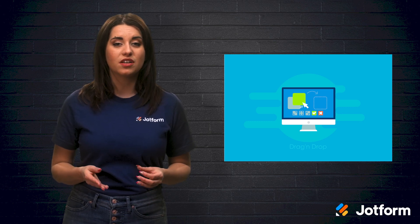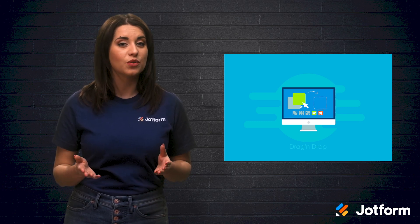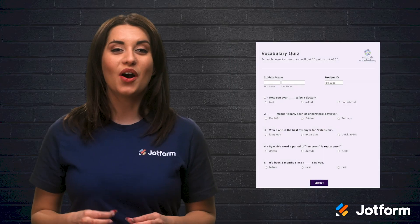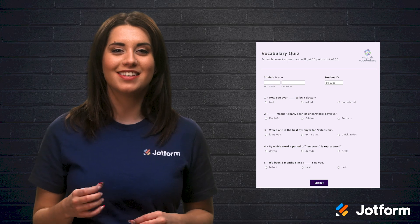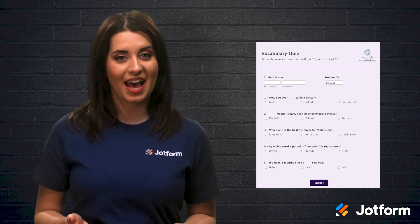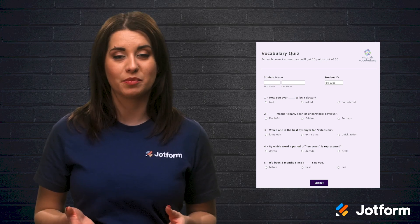You can also build quizzes with conditional logic to hide and reveal questions based on your students' answers. Storing all your students' quiz responses is easy, as they're all stored securely in your JotForm account.